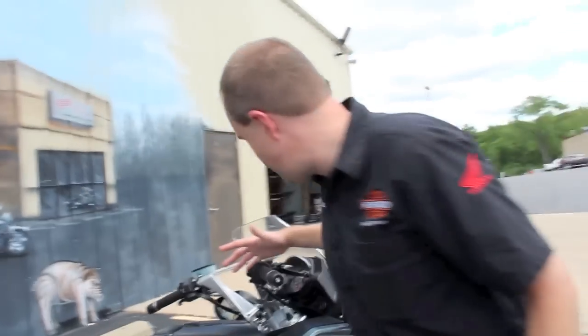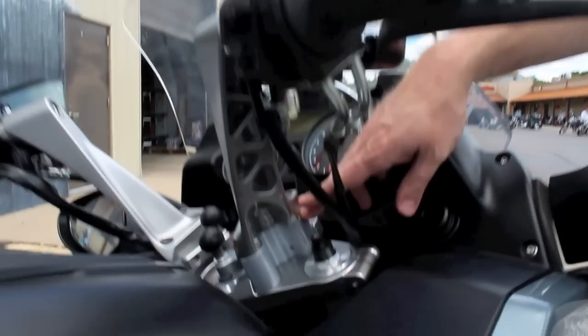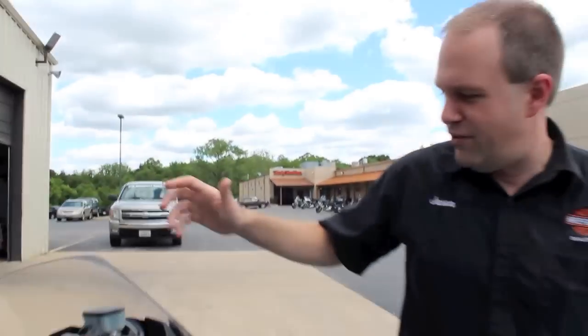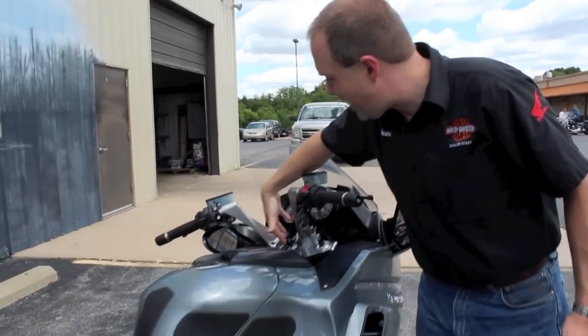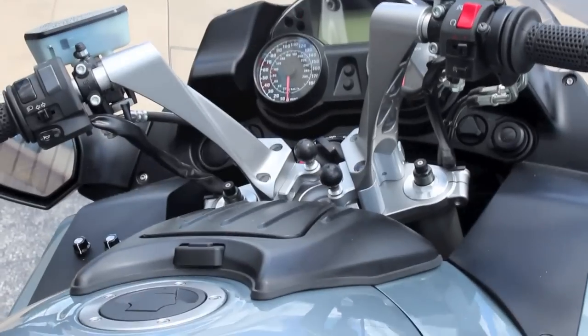Also, on these handlebars — it's normally an upright position anyway — but they did add handlebar spacers on there. That's a two-inch spacer, so you're even more upright on this particular motorcycle. And if you decide to get a GPS mount, it already has your bracketry there so you can just snap your GPS mount right into it and you would be good to go.